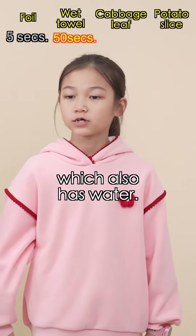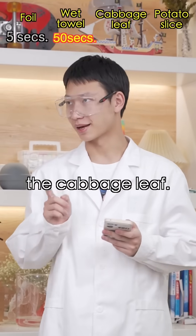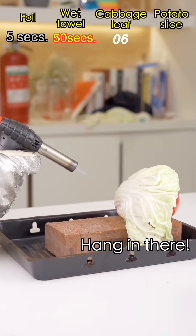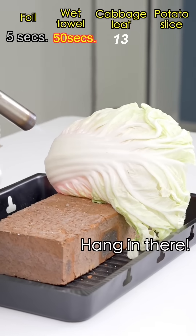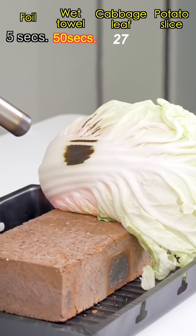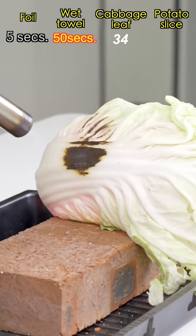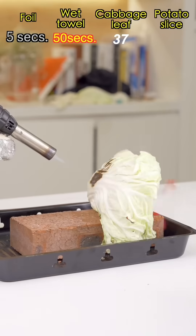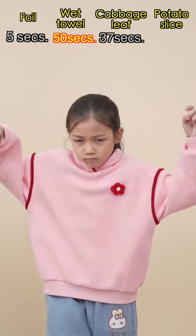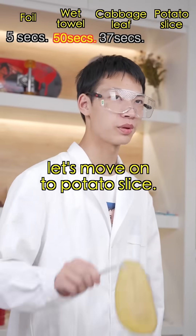That's the cabbage leaf, which also has water. Now the cabbage leaf. Hang in there! Hang in there! Let's move on to the potato slice.